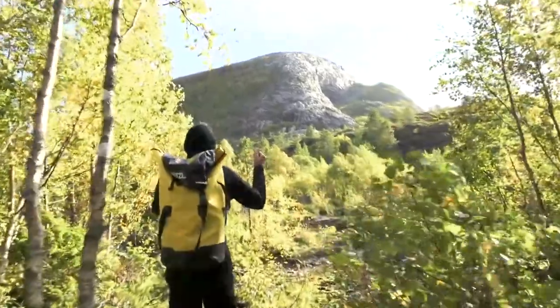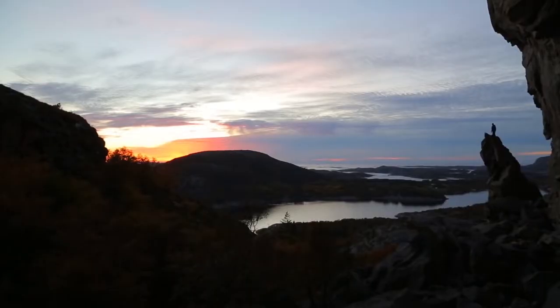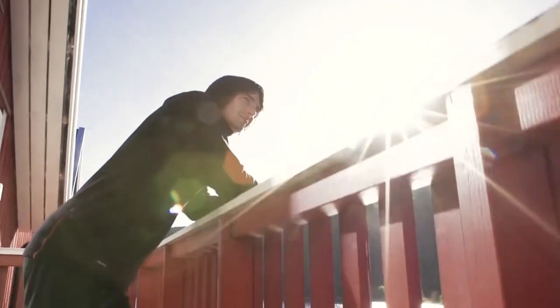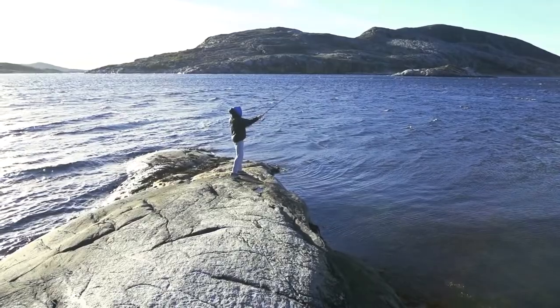My name's Dave. I grew up in Maine. I live in Colorado now. And I'm here in Norway climbing at this big Flattanger cave. I love Norway — it reminds me of home, but with way better rock climbing and way better fishing. It's really nice here.